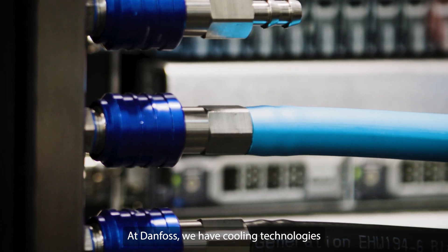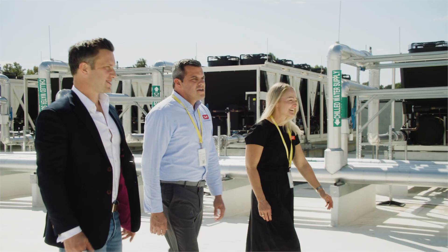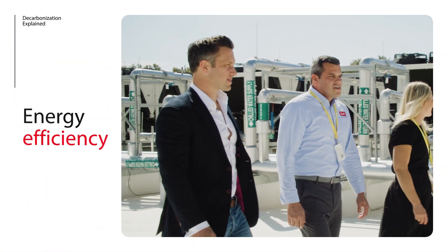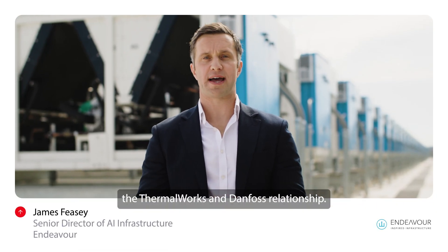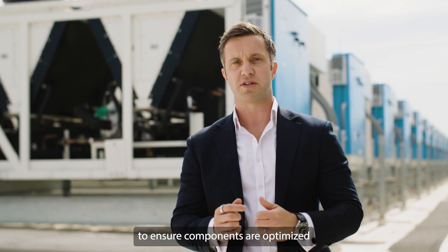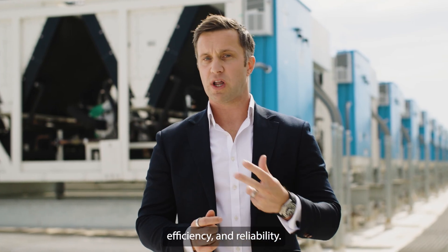At Danfoss, we have cooling technologies and we have heat recovery technologies. Co-creation with our partners makes energy efficiency possible at scale. Innovative collaboration has always been a hallmark of the Thermalworks-Danfoss relationship. We work extremely closely with Danfoss to ensure components are optimized to drive performance, efficiency, and reliability.